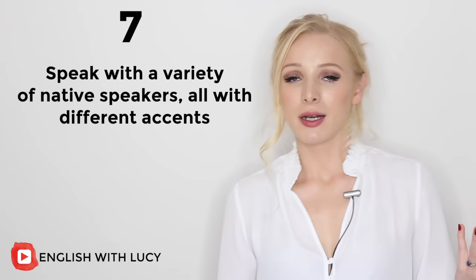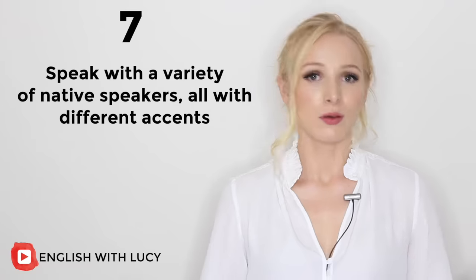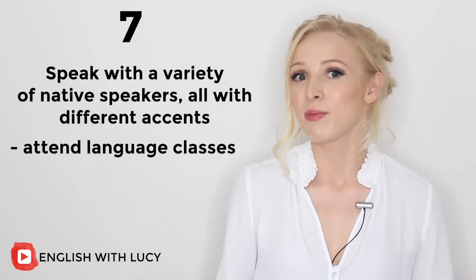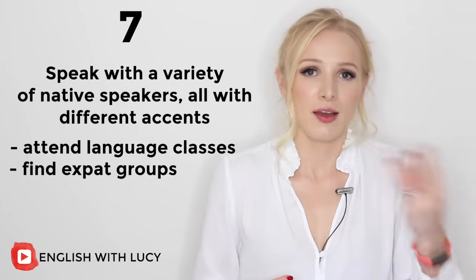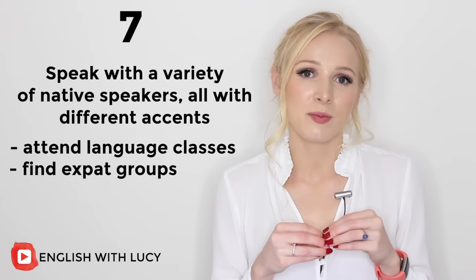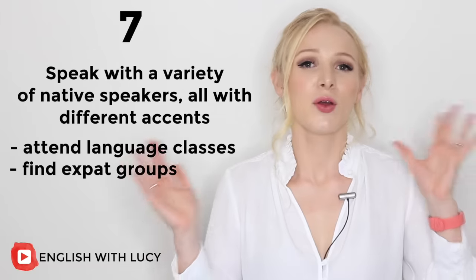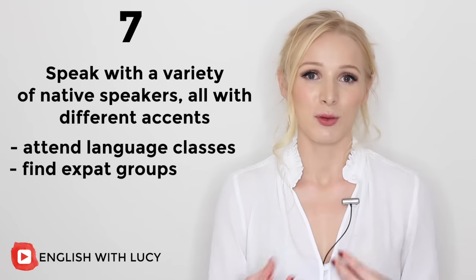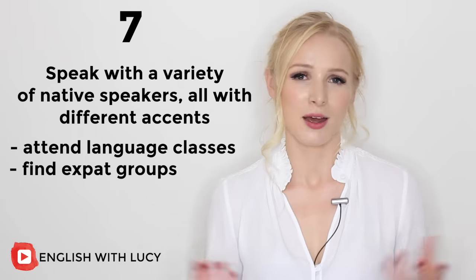Many of you will be thinking: great, I would love to speak to lots of native people, but I don't know how. Well, I have a couple of suggestions. Number one is to attend English classes — group English classes. Number two is to attend expat meetups. Expats are people who have left their home country to live in another country. A lot of them have meetups because they want to speak with others who speak their language. You can try going to those, and you'll find a wide variety of accents because they normally come from all over the world.